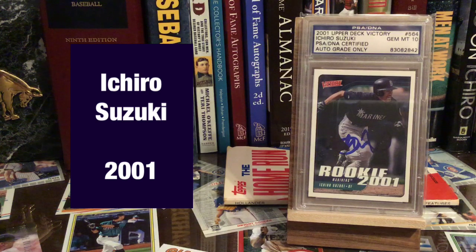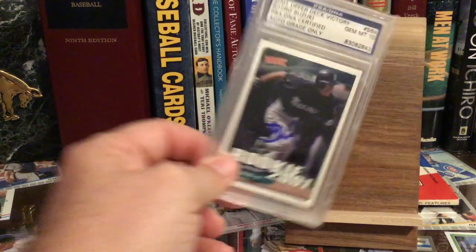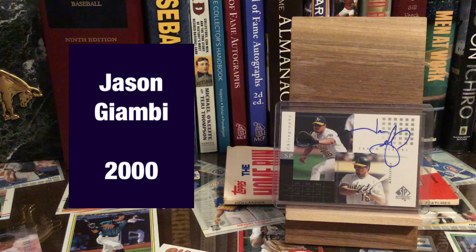His only MVP award — Ichiro Suzuki — was in 2001 when he also won the Rookie of the Year. And we've got Jason Giambi, who won in 2000. Now we're going into the 90s.